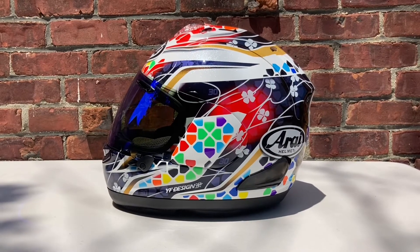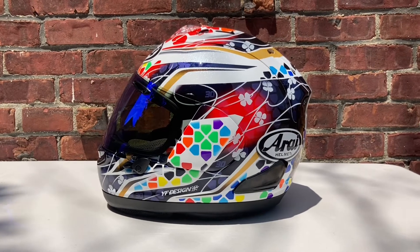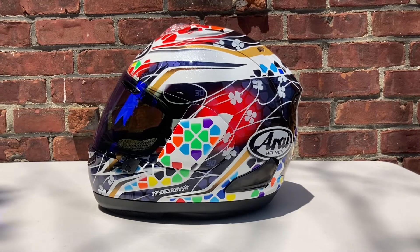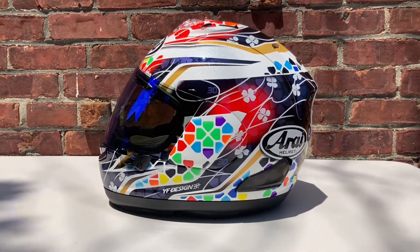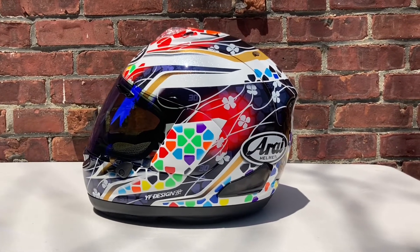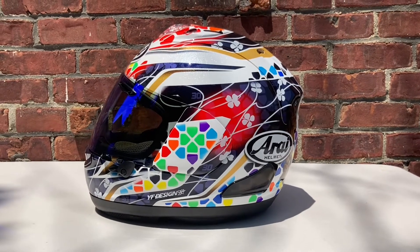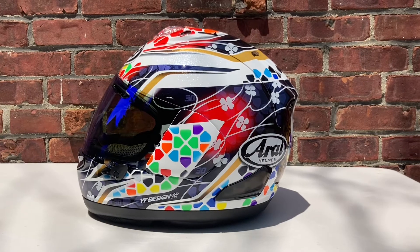Back at it again, and today I've got another really good one for you. We're going to take a look at my Arai Corsair-X Nakagami 3 helmet, also known as the Nakagami GP 3 in other parts of the world. This is the race replica helmet for Taka Nakagami.